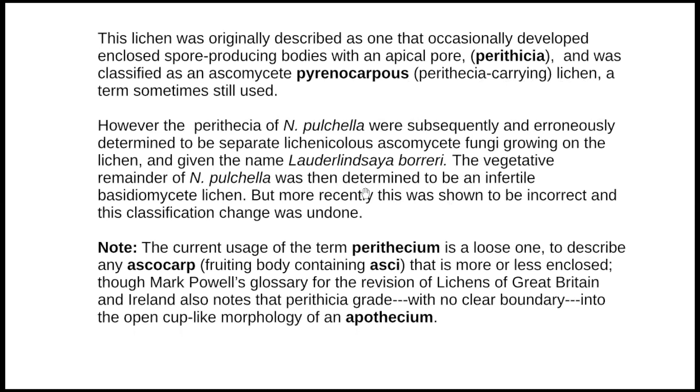Later, because the perithecae seemed quite rare, people looked at the material they had - the non-fertile material - and thought that Normandina pulchella was actually a basidiomycete lichen. What was on it, the fruiting bodies, must be a completely separate lichenicolous fungus growing on it, and they gave it the name Loda-Linsayat-Borreri. That meant the rest of Normandina pulchella was said to be an infertile basidiomycete lichen. That was argued about and eventually decided to be incorrect, so this classification change was undone, with some DNA work done to confirm it.